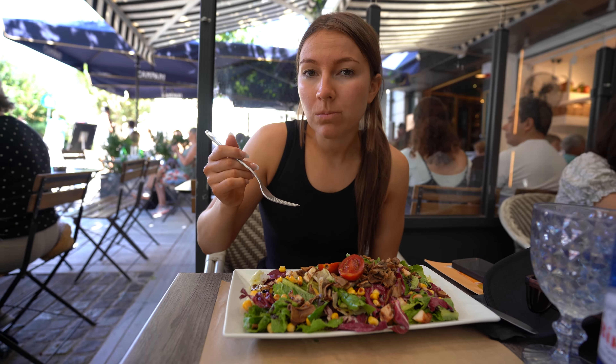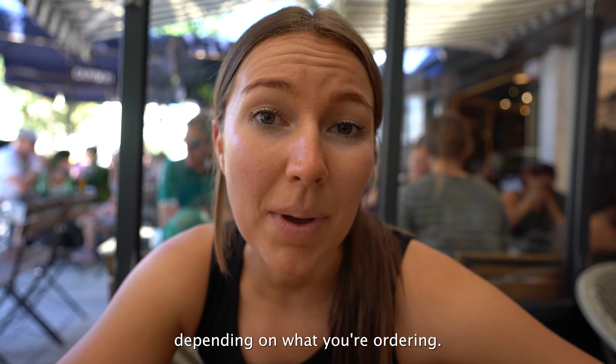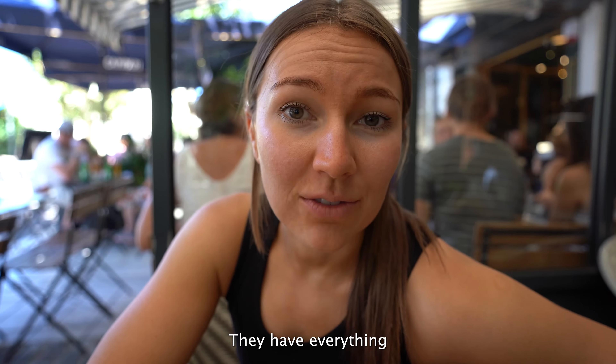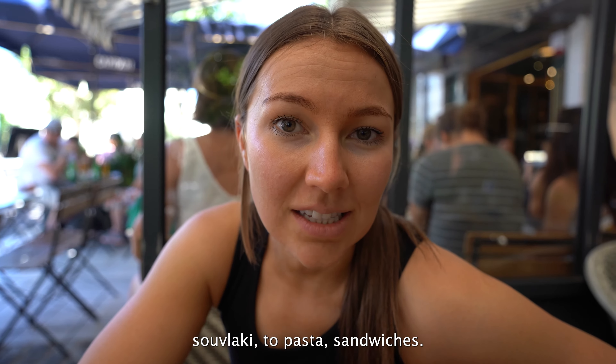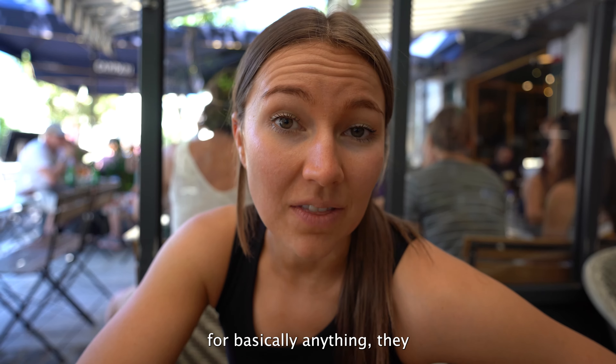I got the Spezi salad. It's got tomatoes, chicken, mushrooms, corn, lettuce, and a really good dressing. Overall, it tastes really great. And the prices are pretty reasonable here — anything from four euros all the way to about 30 euros, depending on what you're ordering.